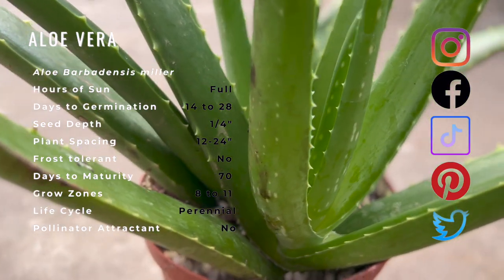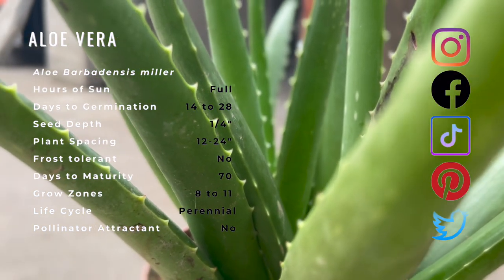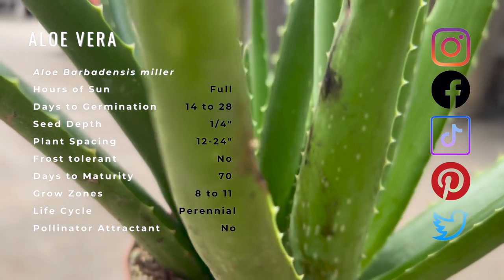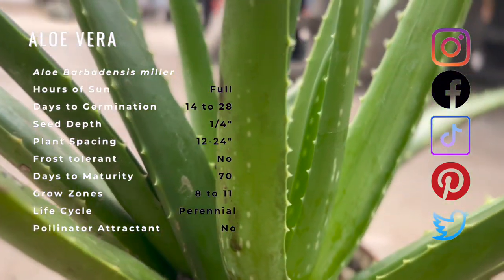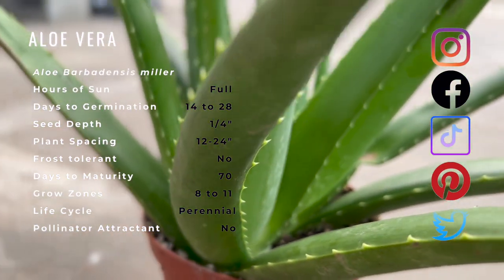Aloe vera is a herb with succulent leaves arranged in a rosette. The leaves are gray to green and sometimes have white spots on their surfaces. They have sharp pinkish spines along their edges and are the source of the colorless gel found in many commercial and medicinal products.